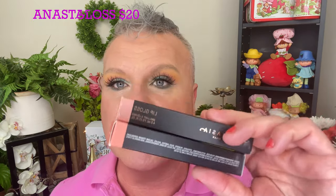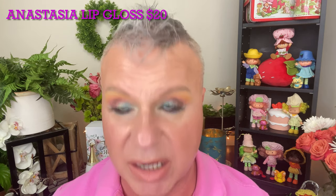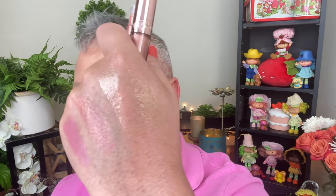I got two lip glosses in the Sephora sale — these are the Anastasia lip glosses. One is called Goldie and one is called Peachy. I've been looking at these in store and they look gorgeous. Let me swatch them for you really quick above the lipsticks. Goldie is right there — look how beautiful that is! And this one is Peachy. If you guys love a beautiful nude and a little bit of shimmer, these may be just for you.